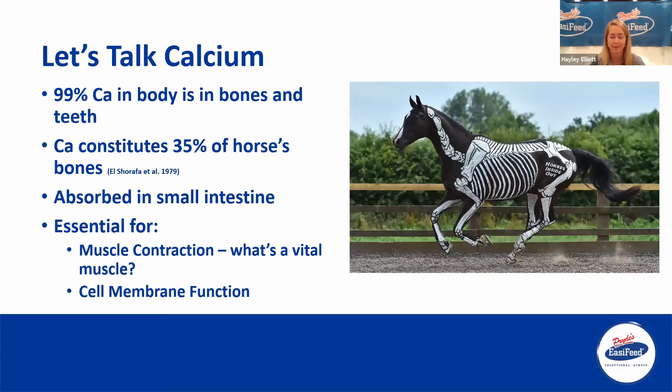Let's have a little talk about calcium. 99% of calcium within the body is actually inside the bones, and 1% of calcium within the horse's body is elsewhere — within the blood and within the tissue. Calcium constitutes 35% of a horse's bones, so 35% of the make-up of those bones is actually calcium. That's quite a significant amount.